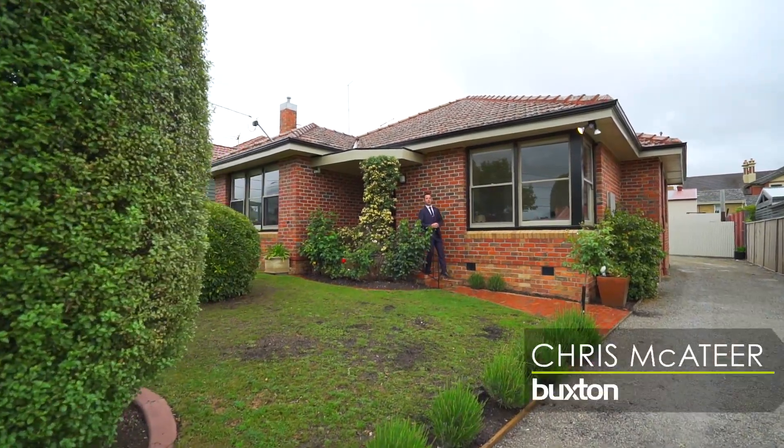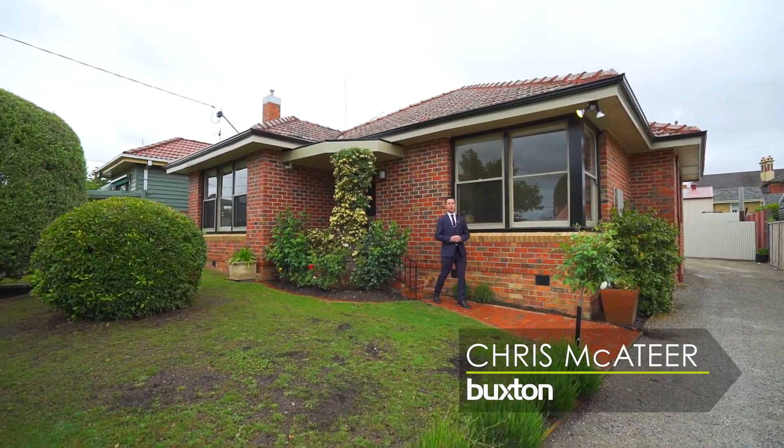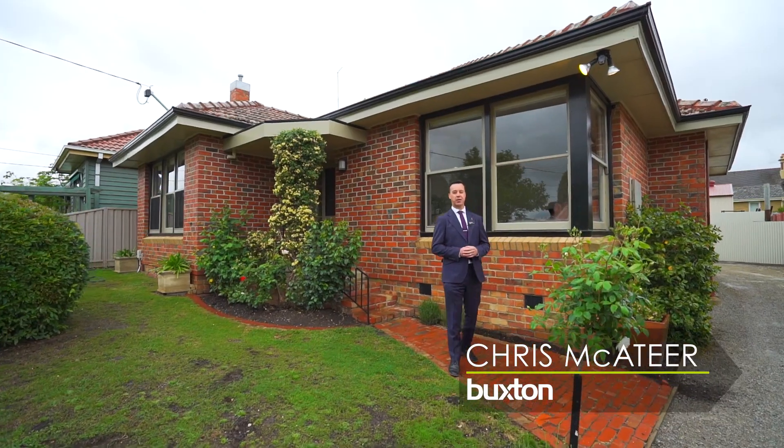An outstanding example of an early 1950s clinker brick home, renovated throughout to a high standard with a sensational shed at the rear.